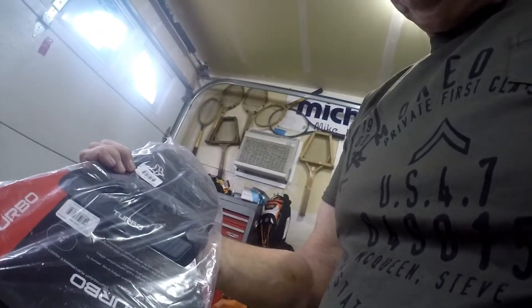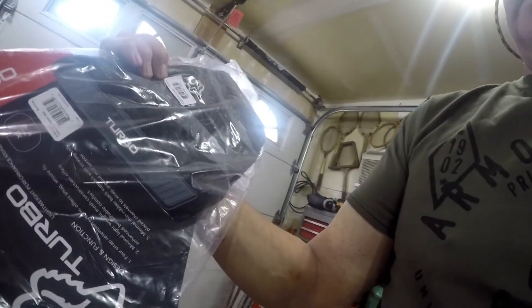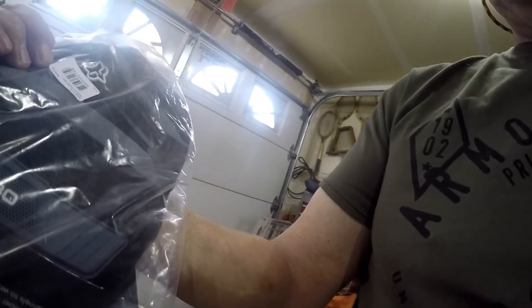Because this jacket didn't have a kidney belt, I bought a Fox kidney belt to put on before I put the jacket on.